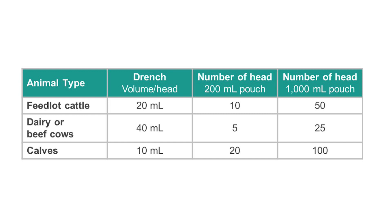The number of cattle drenched by each pouch depends on the type and size of animal. The drench volume for cattle is 20 milliliters for feedlot cattle, 40 milliliters for dairy and beef cows, and 10 milliliters for calves.